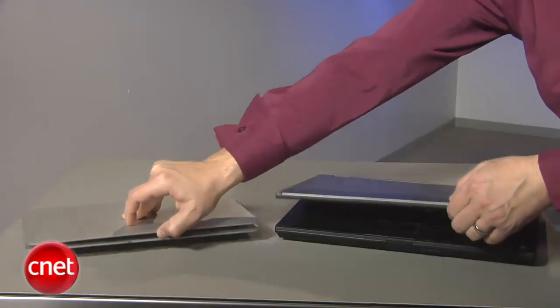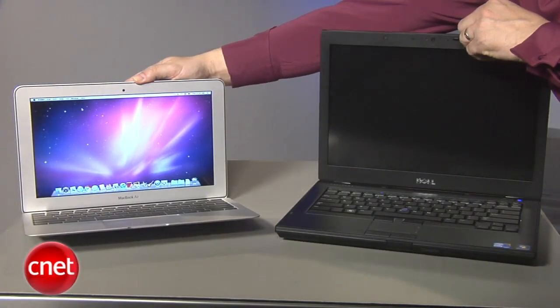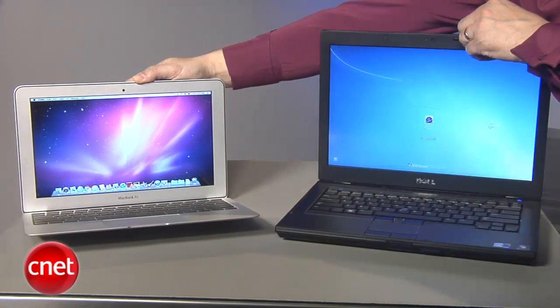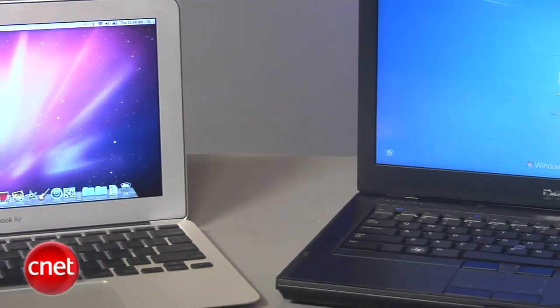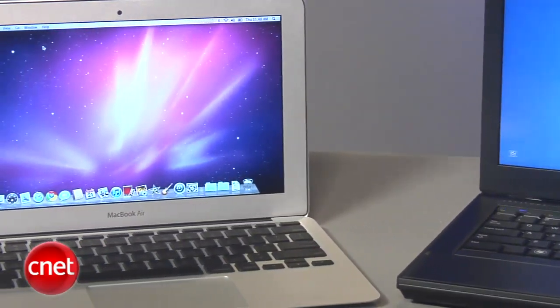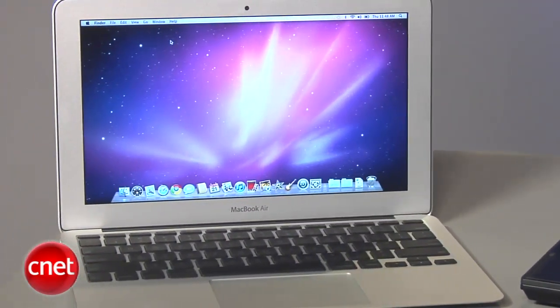Now I'm going to wake the two machines, and you'll see the difference. With the MacBook Air, it's up almost instantly. The Dell takes just a little bit longer. Now it may not seem like a huge difference, but I do think that over time this is a potential advantage for the Mac, as it's able to tout really the same kind of instant, zippy experience that you get on an iPad actually brought to the computer.